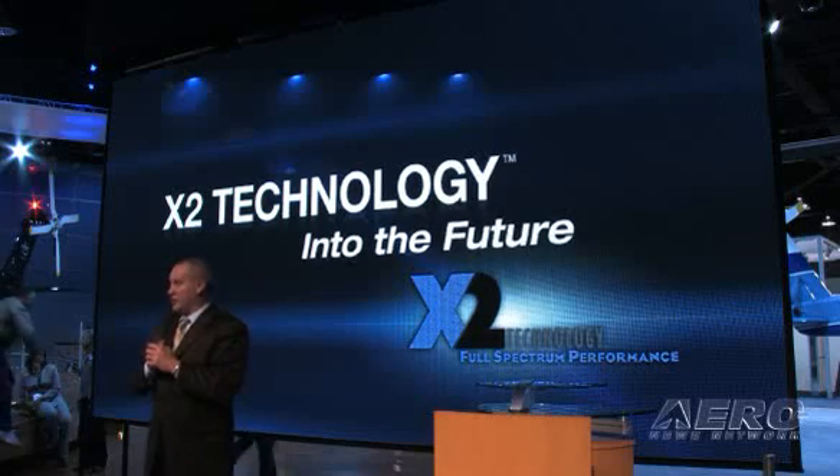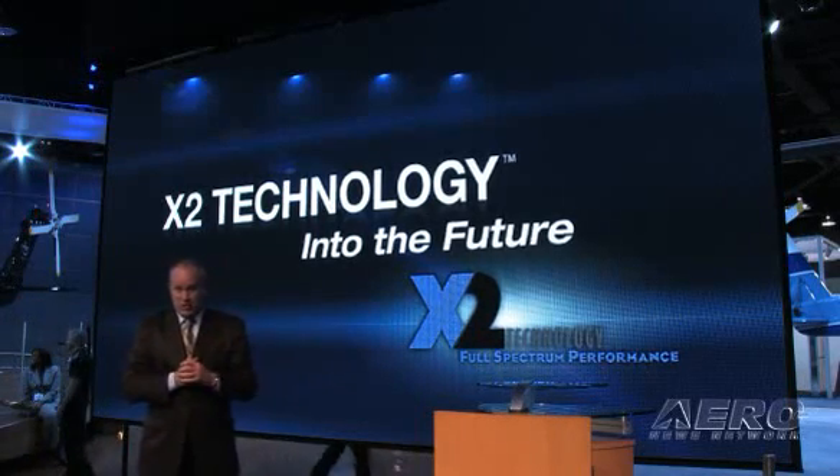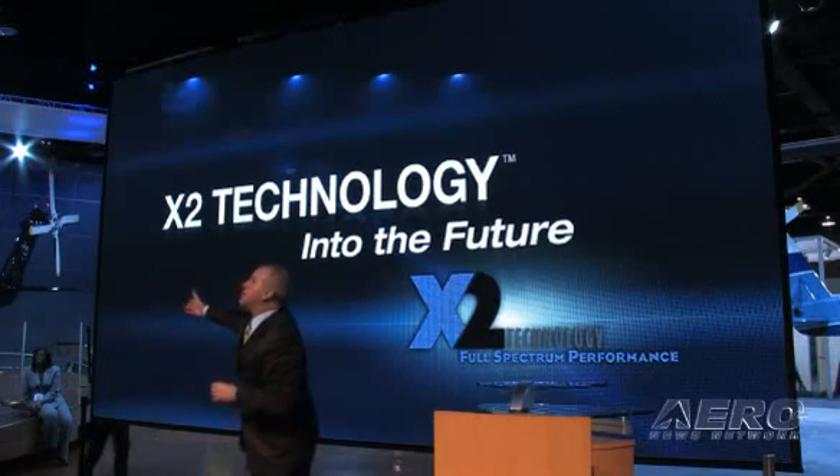Please welcome with me the Director of Test and Evaluation and Chief Test Pilot for Sikorsky's X2 Technology Program, Mr. Kevin Breidenbach.